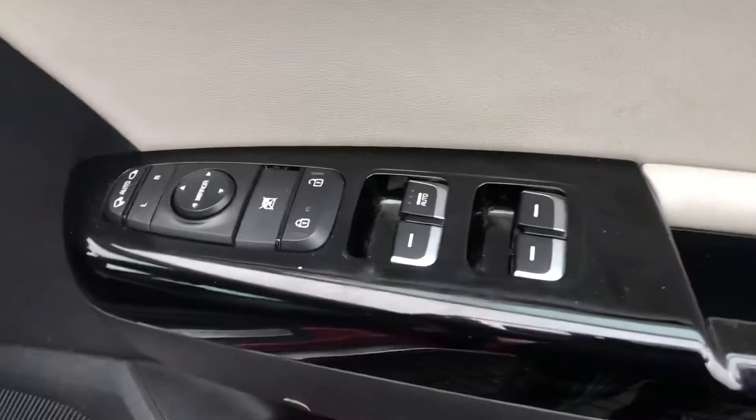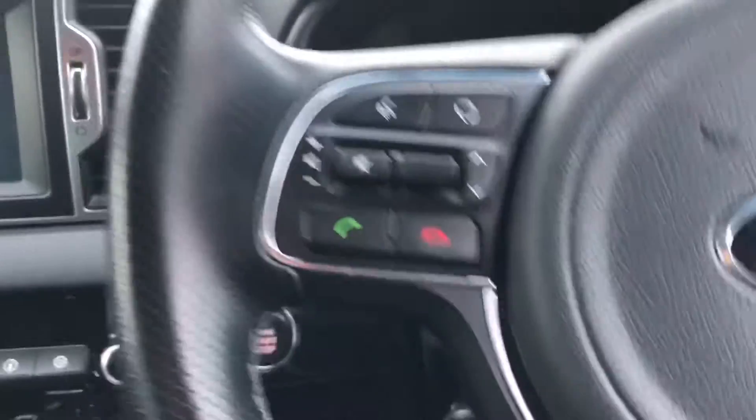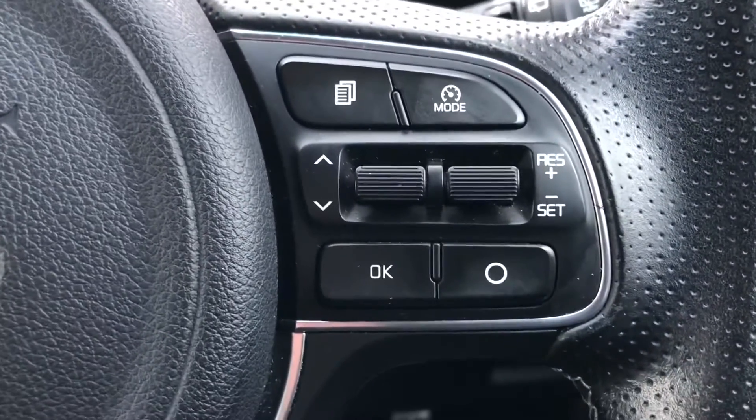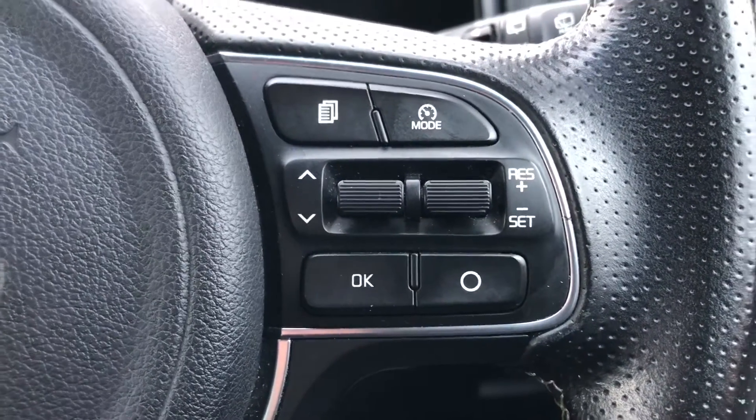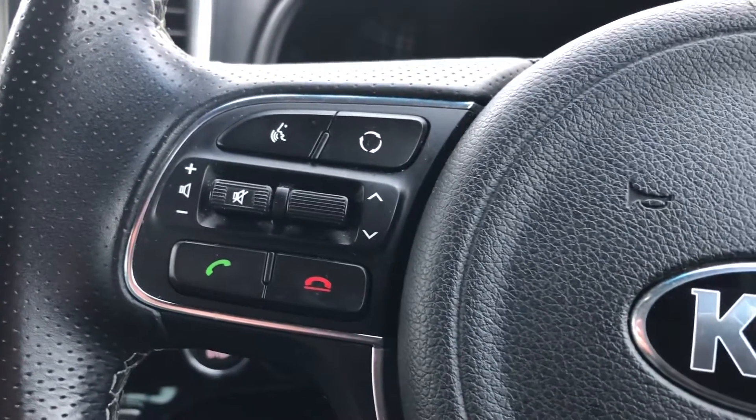On the driver's side I'm now going to show you all the different aspects you get with this car. You can see it has got a full leather steering wheel with multi-function controls. On one side you've got cruise control with a speed limiter and mode selection, and on the other side you've got voice control, volume, and call answering and declining.